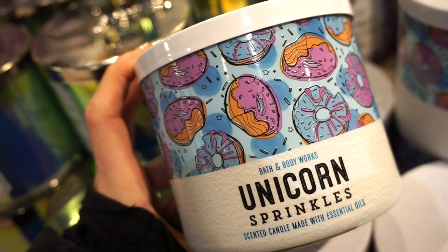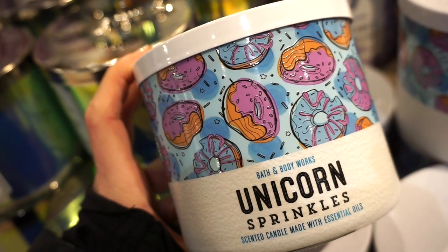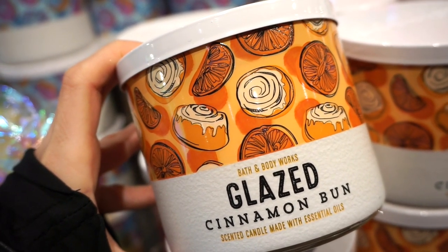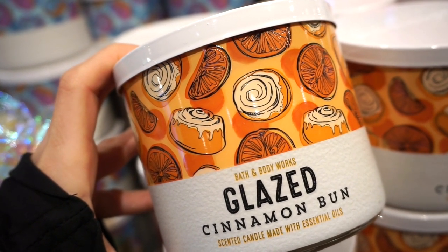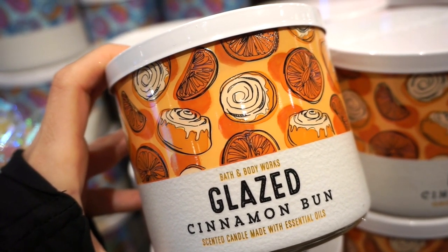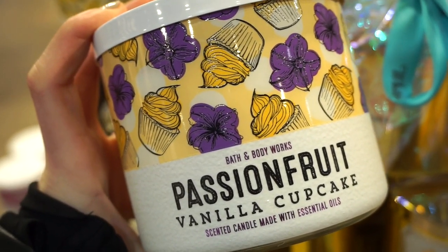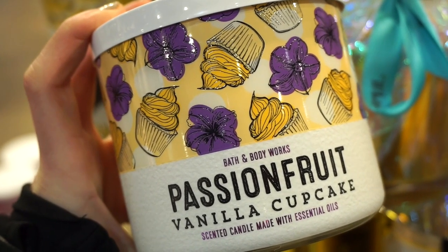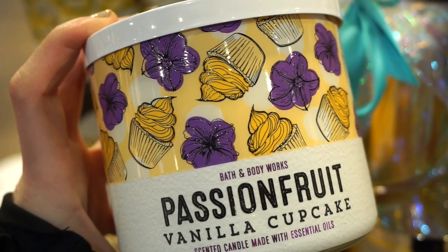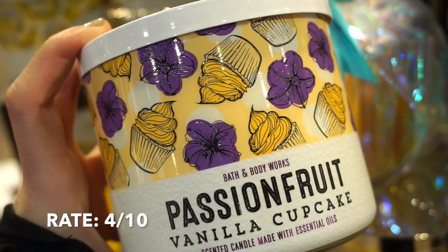Unicorn Sprinkles is so, so good — it smells amazing. 10 out of 10. It's like sugary but not headache-y. I love this. Glazed Cinnamon Bun is one I can only wish to burn — 4 out of 10. I find that a lot of baked goods are just not my style, although I wish, but my brain cannot handle it. We also have Passion Fruit Vanilla Cupcake, which smells just like vanilla cupcakes with a little bit of passion fruit — mainly vanilla. It's more of a food-type scent so it rates much lower for me, but if you're into food scents, it smells good. Bit strong though.